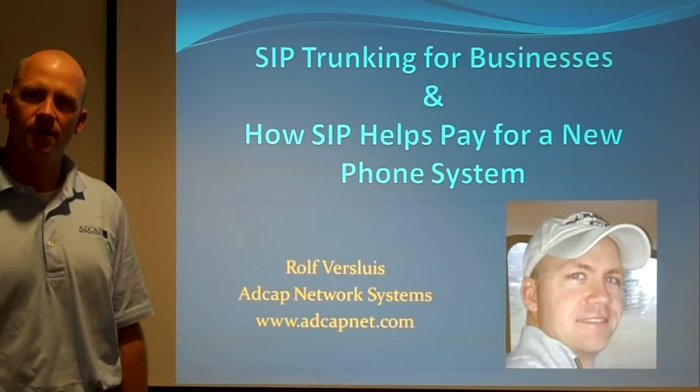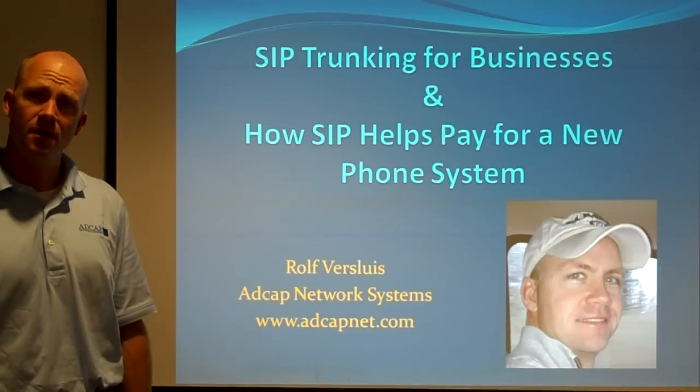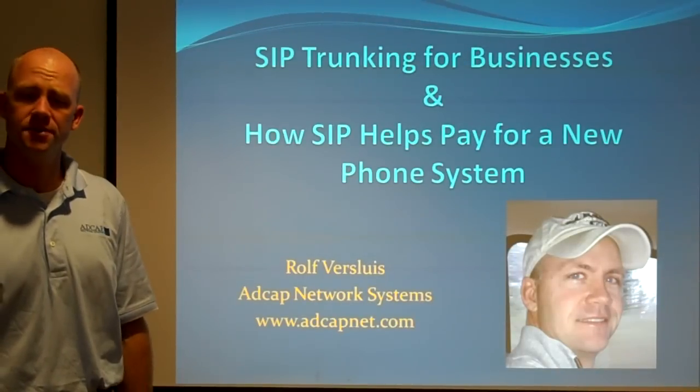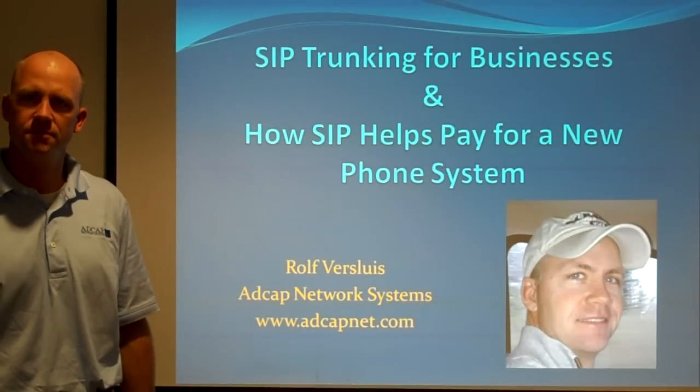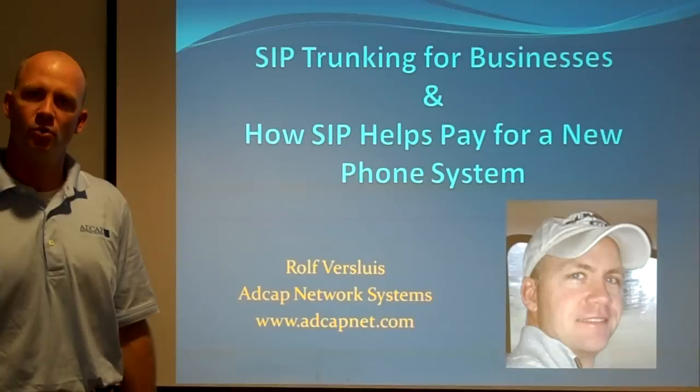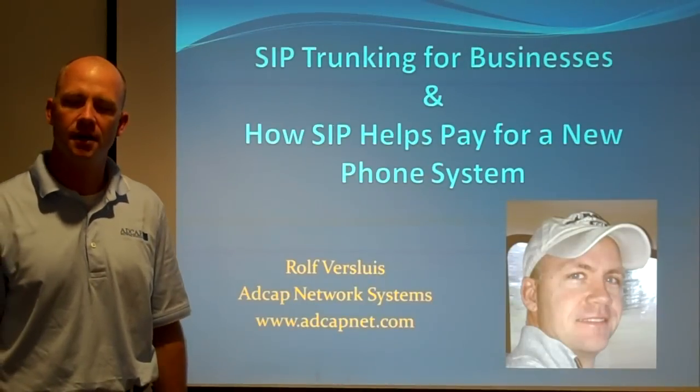Hi, this is an overview presentation on SIP trunking and how it can help save you money, in some cases enough to pay for your new phone system. My name is Rolf Versluis, I'm an engineer with ADCAP Network Systems, we're here in the Southeast United States. You can find out more about us at our website at adcapnet.com.